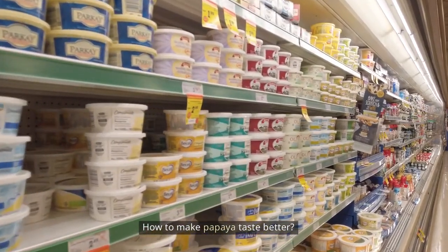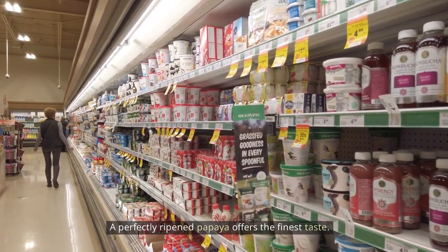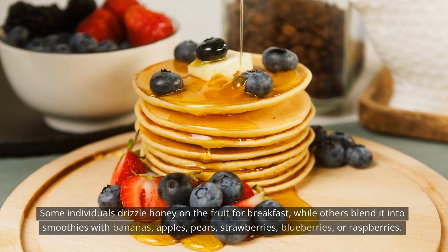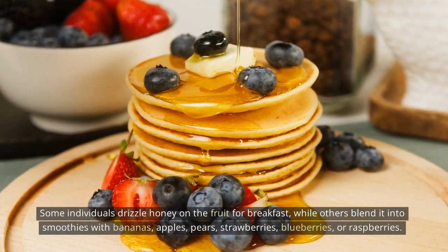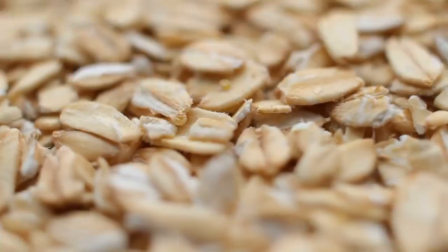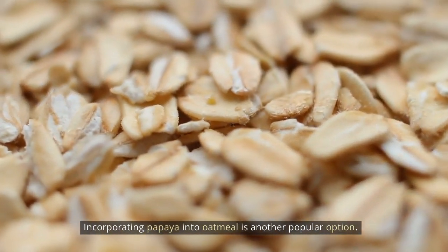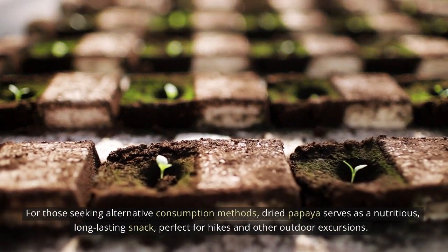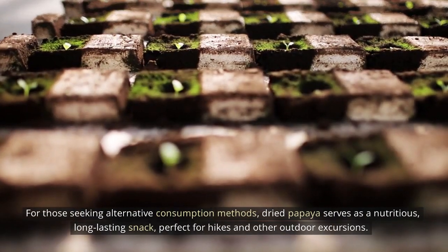How to make papaya taste better? A perfectly ripened papaya offers the finest taste. Some individuals drizzle honey on the fruit for breakfast, while others blend it into smoothies with bananas, apples, pears, strawberries, blueberries, or raspberries. Incorporating papaya into oatmeal is another popular option. For those seeking alternative consumption methods, dried papaya serves as a nutritious, long-lasting snack, perfect for hikes and other outdoor excursions.